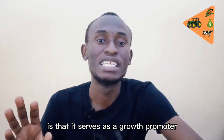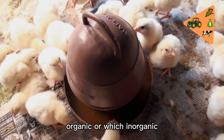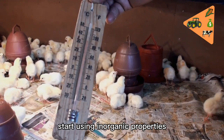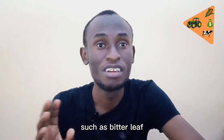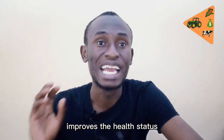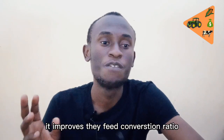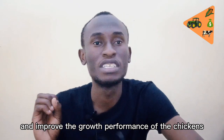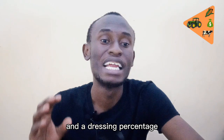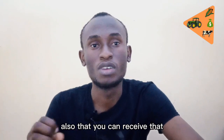The fifth and final benefit of feeding bitter leaf to chickens is that it serves as a growth promoter. Poultry farmers have been using inorganic growth promoters, but if farmers can start using organic properties such as bitter leaf, chickens can grow in a natural way without chemicals. Bitter leaf improves the health status and growth performance of birds, improves feed conversion ratio, and results in better carcass weight and dressing percentage after slaughter.